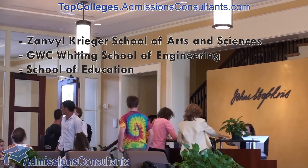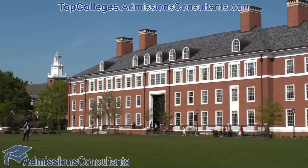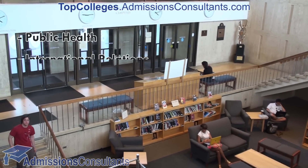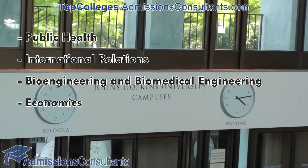The Krieger School offers more than 60 majors and the Whiting School has 14 engineering programs. The most popular majors at Johns Hopkins include public health, international relations, bioengineering, and biomedical engineering and economics.